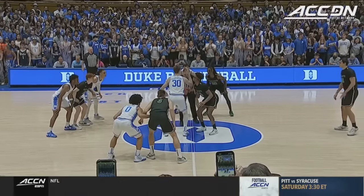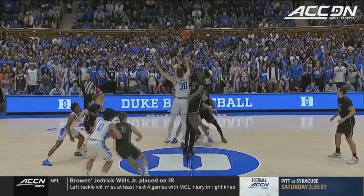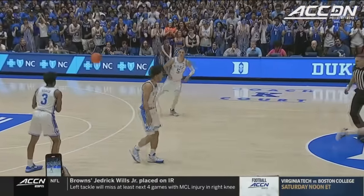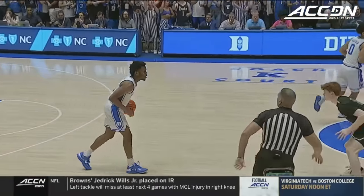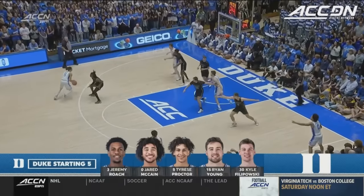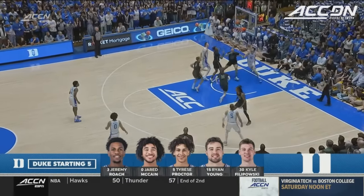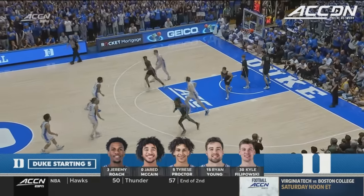And we are ready to go. Ryan Sassano's got the ball in hand. Kyle Filipowski wins the tip back to Jared McCain and off we go with a new season. Aggressive defense by Duke. See the starting five for the Blue Devils with Filipowski banging and scoring the first points.